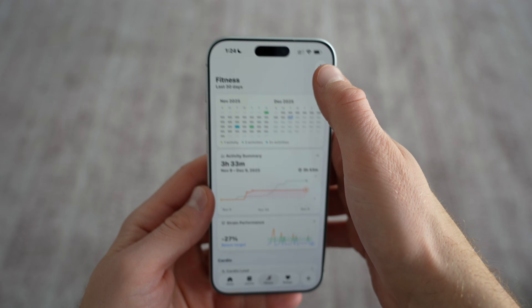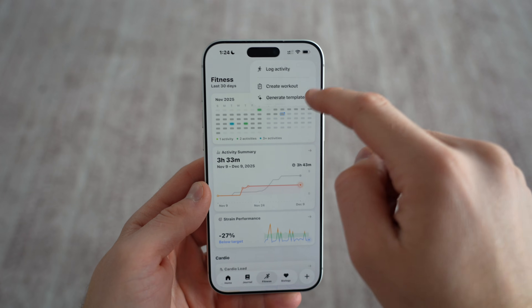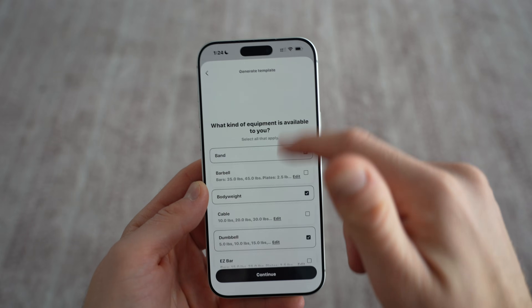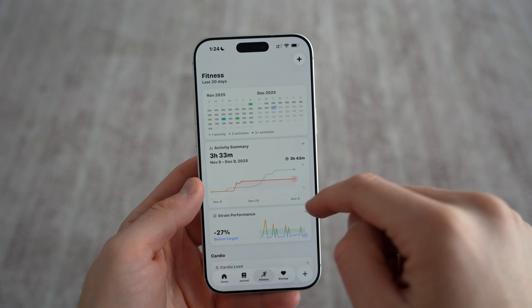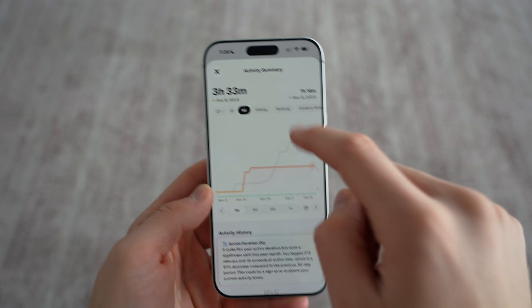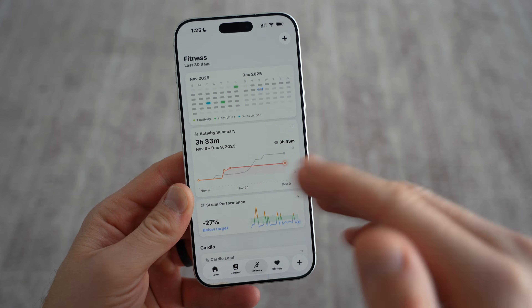Going to the fitness section gives you more of a fitness dashboard breakdown. You can log activities if you did something and it didn't track on your watch, or you didn't do it with a watch. You can also create your own custom workouts, or generate workout templates with the AI built into the app. You can see your calendar over the last couple of months to see how many activities you've been doing — your heat map, your activity summary breakdown by activity type, over certain periods of time. There's so much built into this app.